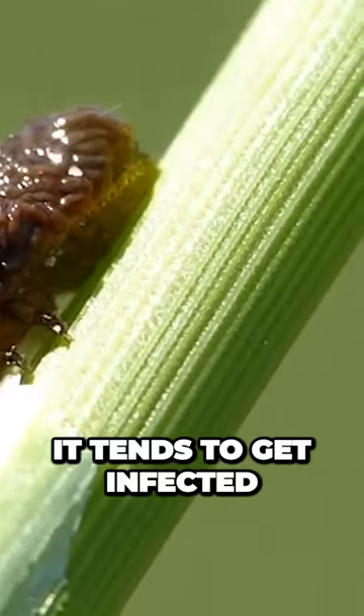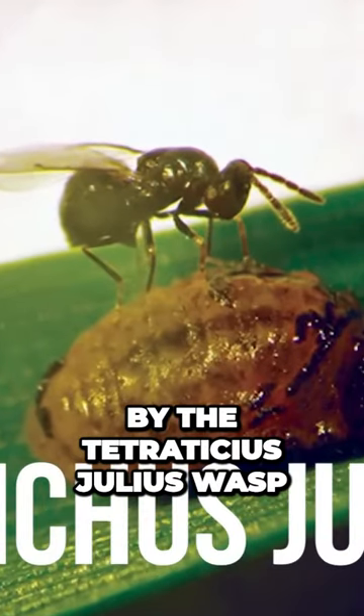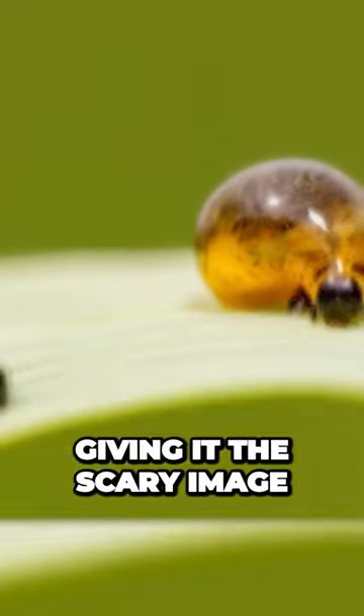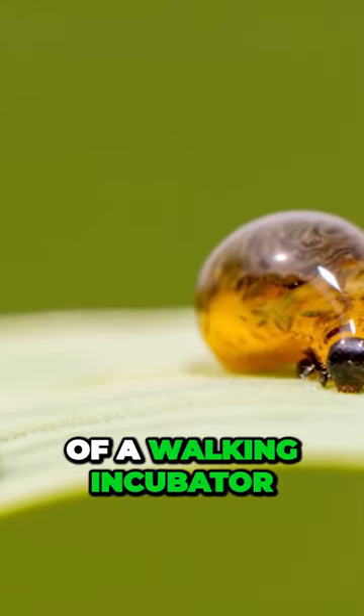When it's still a worm, it tends to get infected by the Tetratechus julius wasp, which leaves its larva inside this little insect, giving it the scary image of a walking incubator.